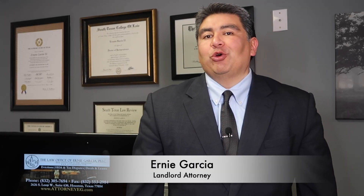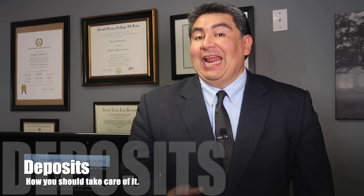Hello, landlords. It's Ernie, your landlord attorney, and today we're talking all about your deposit and how you should be taking care of it. Let's get started.